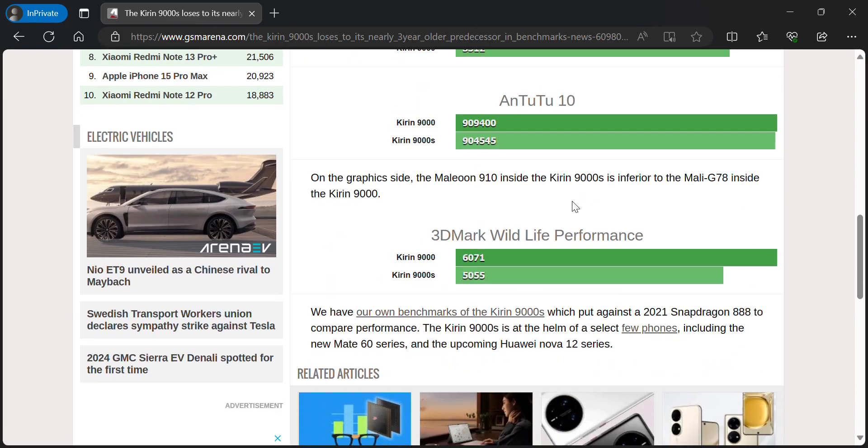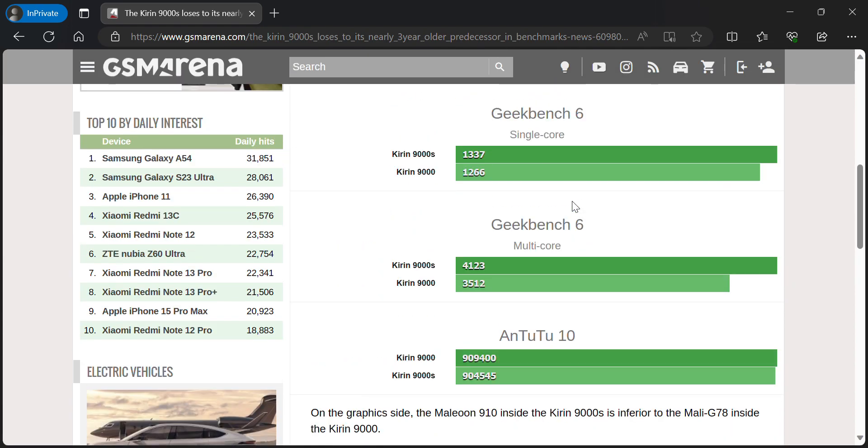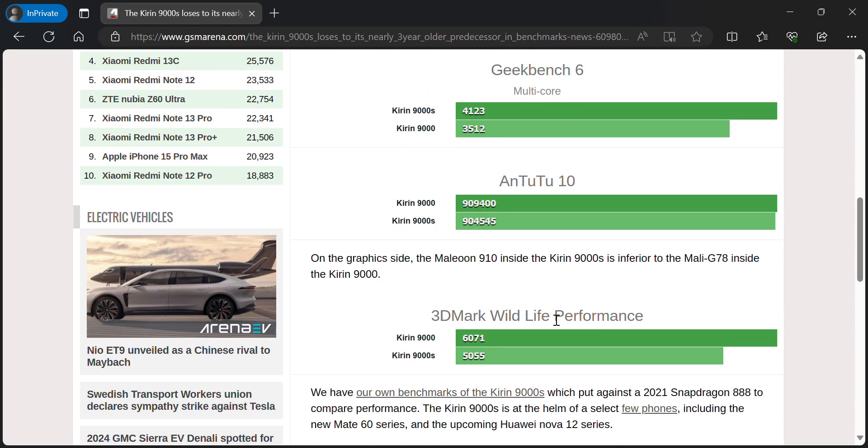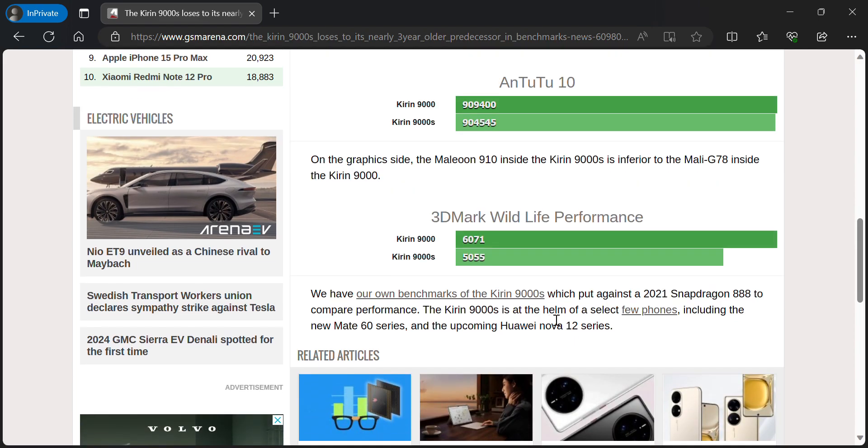But if you look at the benchmark scores here, you can see that the new processor is a bit faster. However, its graphics performance is not equally faster in the latest tests. As you see here, it is in the middle in the Wild Life performance test as well as 3DMark.